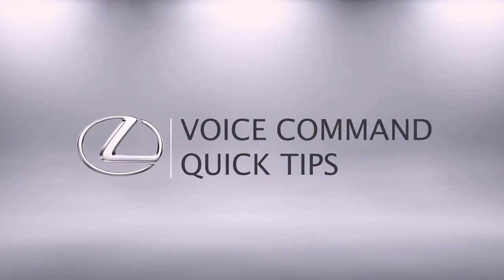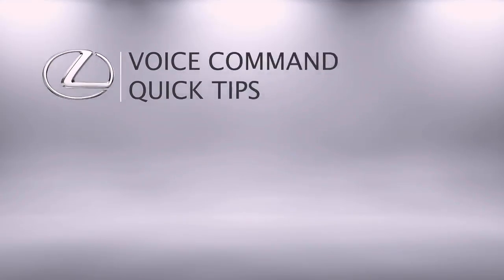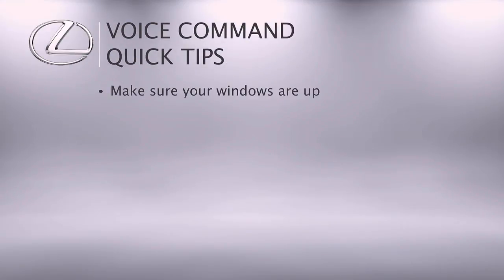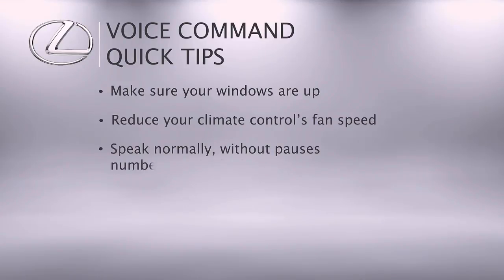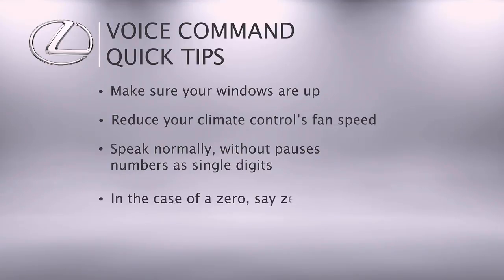When using voice command, for best results make sure your windows are up to reduce background noise. You may also need to reduce your climate control's fan speed from high, as the microphone can pick it up. Speak normally and without pauses, and pronounce numbers as single digits. For zero, say 'zero,' not 'oh.'